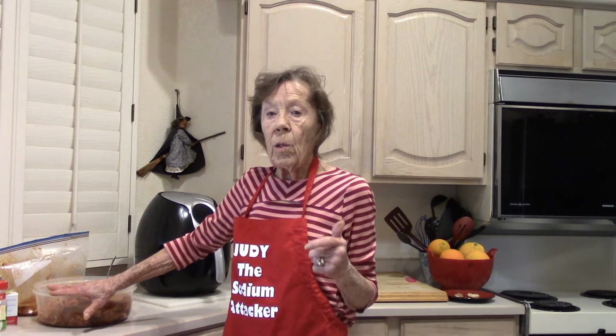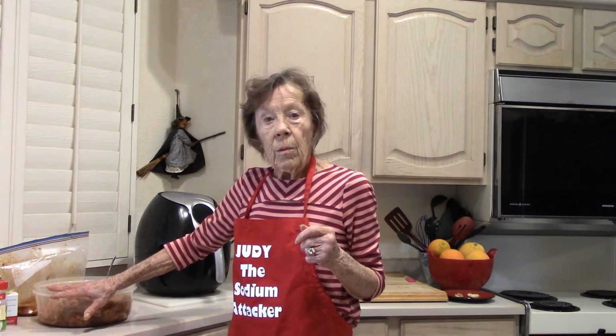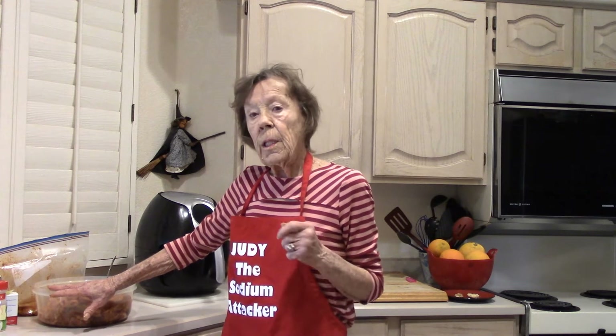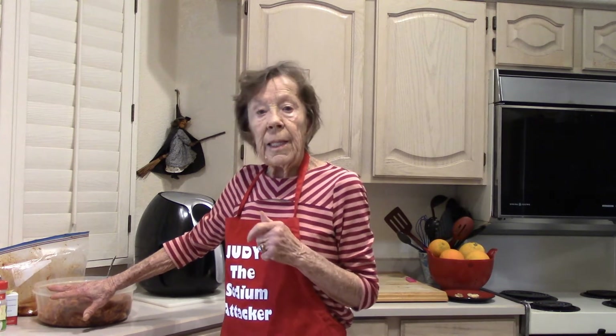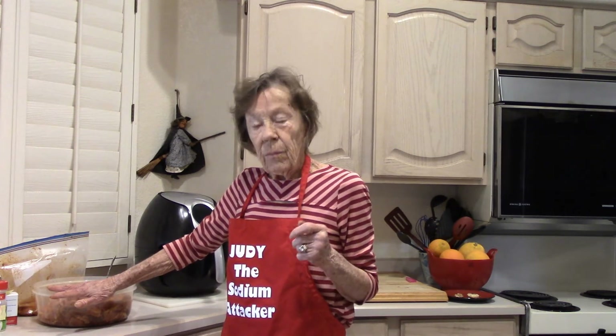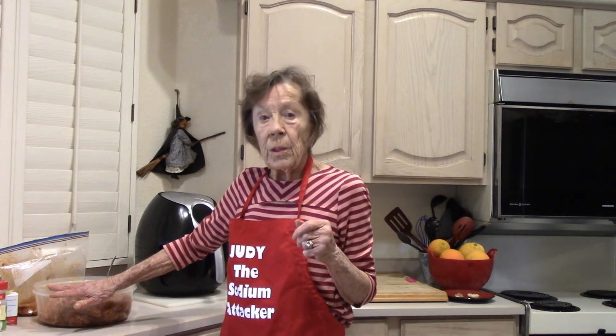In the description for this video is a discounting coupon. You can buy my whole low-sodium breakfast course for $10. We make breakfast sausage, chicken fried steak, pancakes, biscuits — all kinds of stuff for you to enjoy for breakfast, and they are all low sodium.